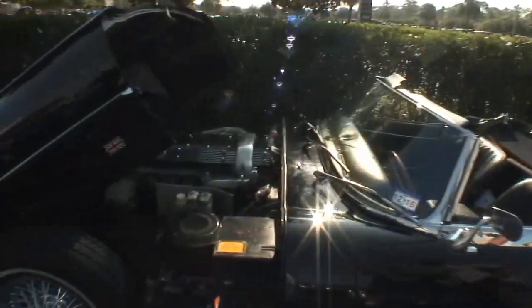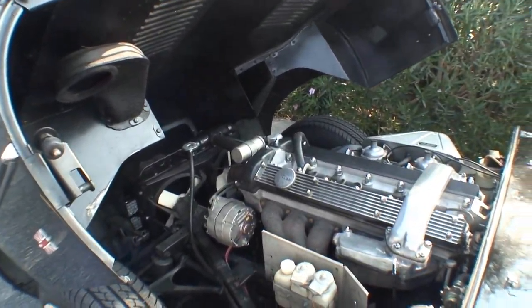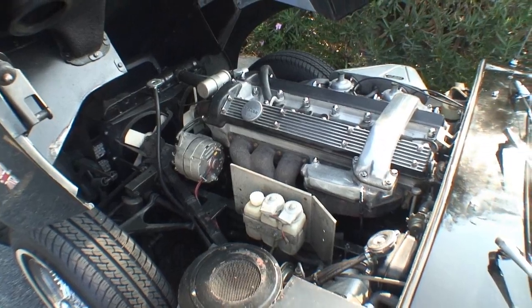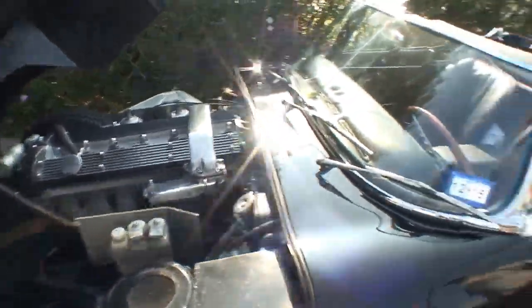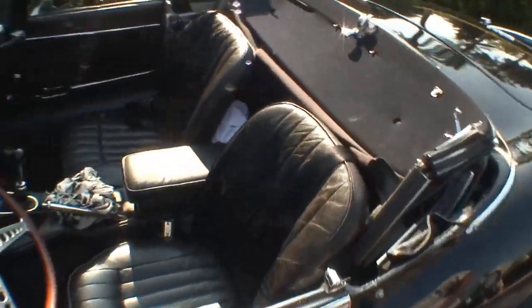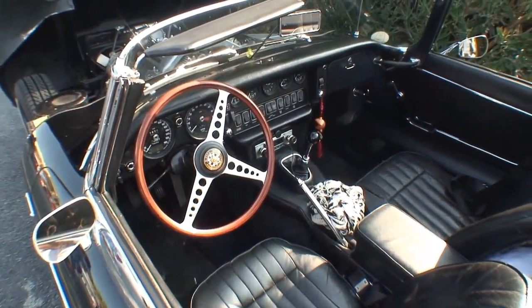Did you do anything different to the car? No, just the alternator's been replaced. I'm talking about modifications — like more horsepower. No, no, it's actually stock. Take a look in the interior right here — it's all original. This is awesome.